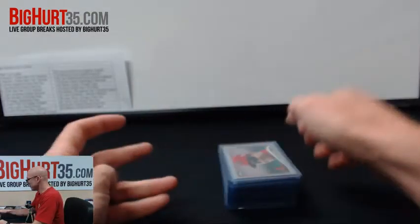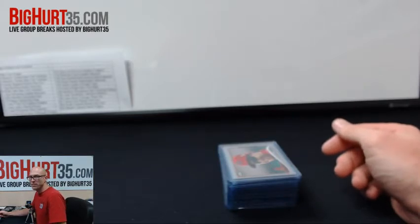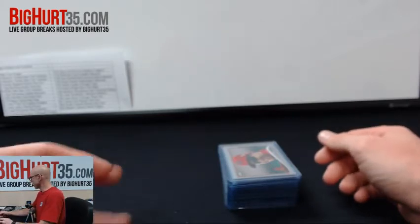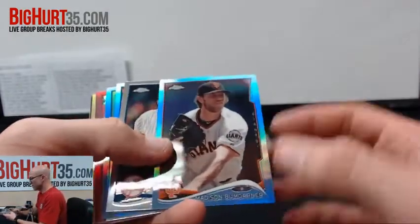What's up guys, BigHird35 doing a recap video for Topps Chrome Baseball 2014. This was case number three. Pick your teams, take you through the notable stuff real quick.